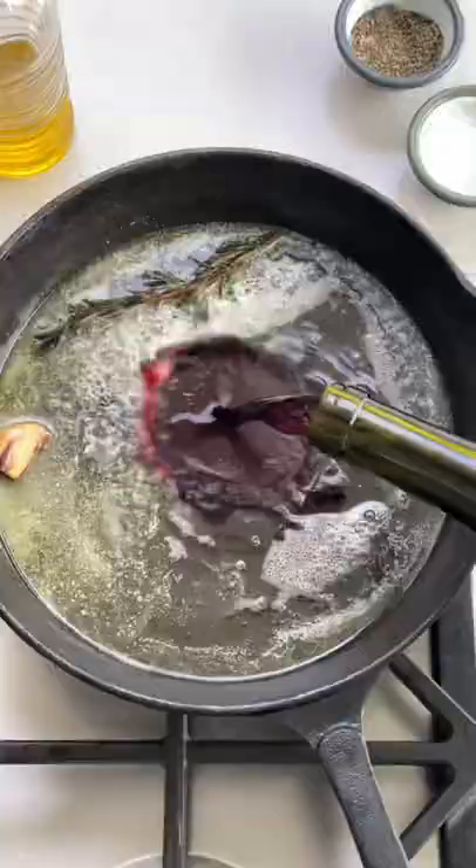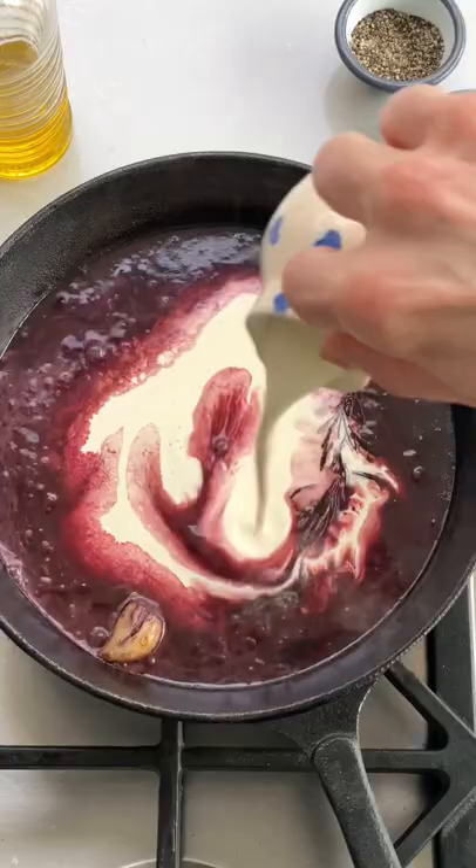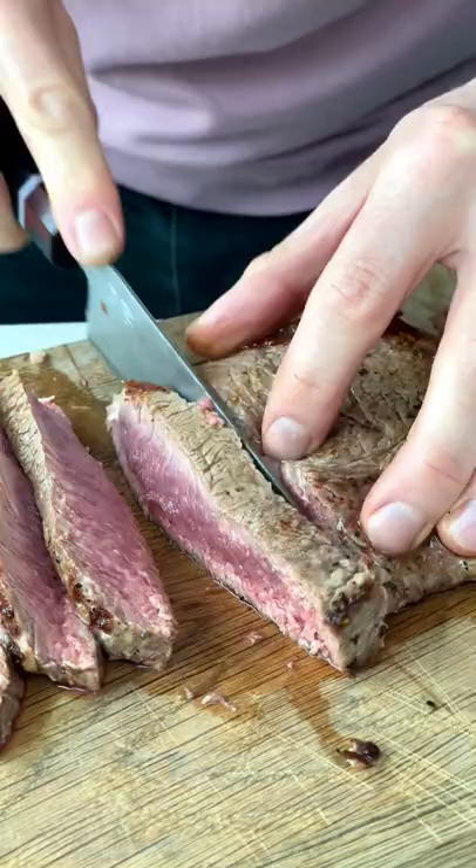Deglaze your pan with some red wine or stock, add double cream and season well to make a lovely little sauce. Your steak will be well rested so you can slice it like butter.